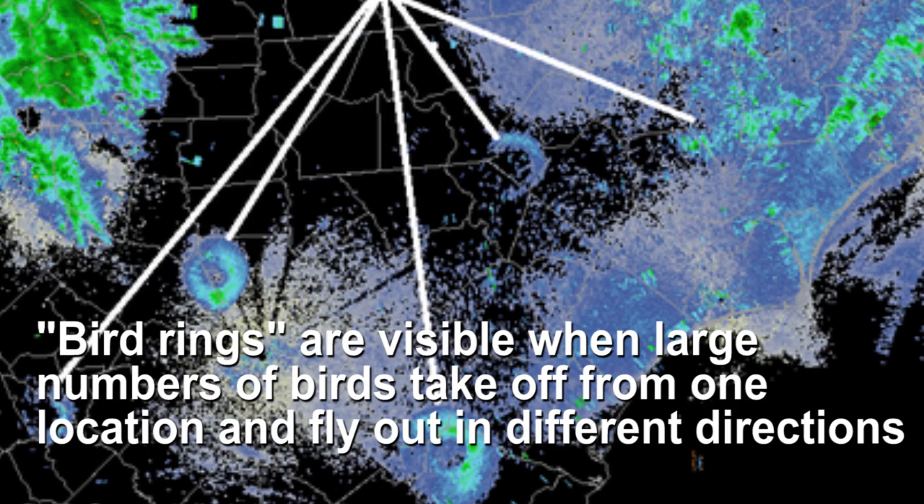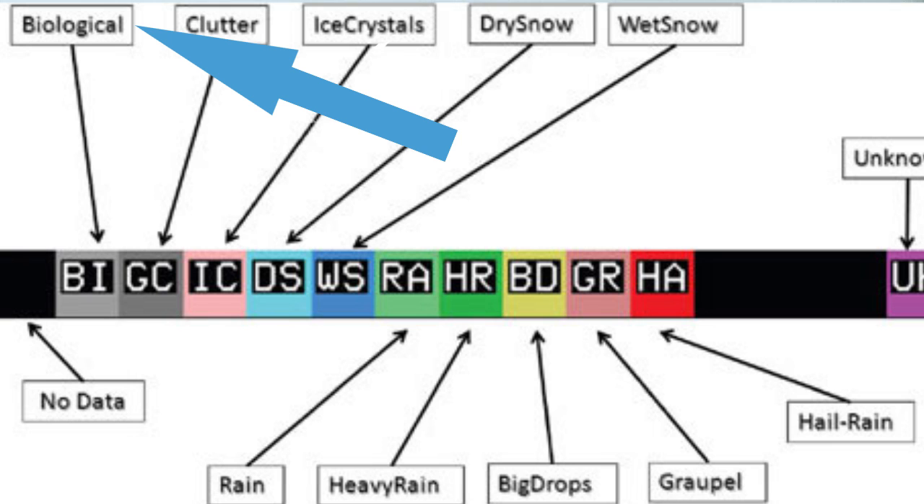Radars can see more than just rain, snow, hail, and so on — they can see all sorts of particles in the atmosphere. Sometimes we can see birds, insects, mayflies, and maybe even a light lake breeze. You can differentiate precipitation from non-precipitation by looking at the hydrometeor classification, which examines the shape of the return signal, easily deciphering between, say, a bird and a water droplet.